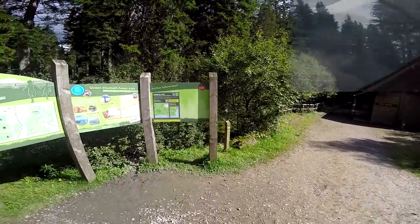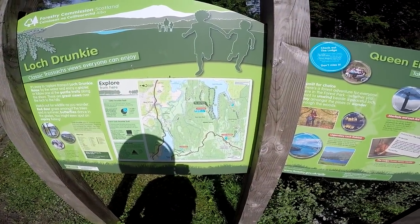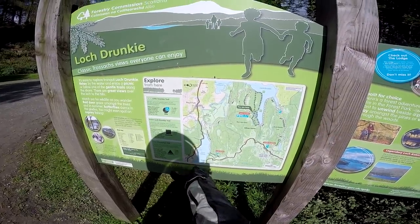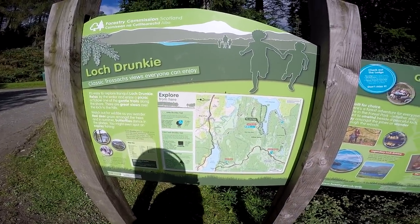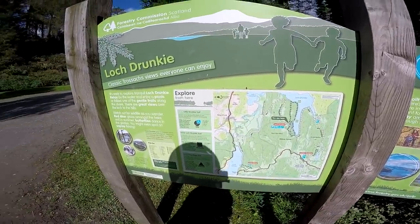I'm fully refreshed now, having used these excellent facilities. It gives me a chance to check the map here. This is the drive, and the three lochs are Loch Drunky, which we saw earlier, Loch Venneker, and Loch Achray. Loch Venneker is the one we're next to now, pretty much. Unfortunately you can't really see it from the road — I think you have to do a little walk or go on a bicycle to see it.